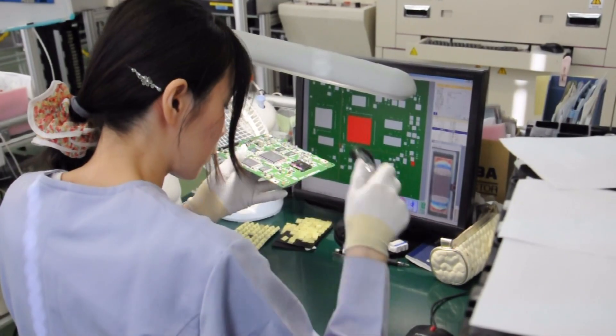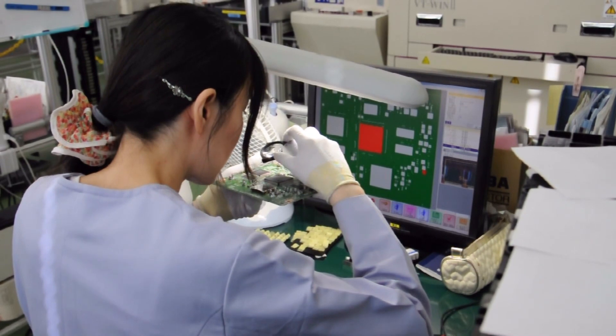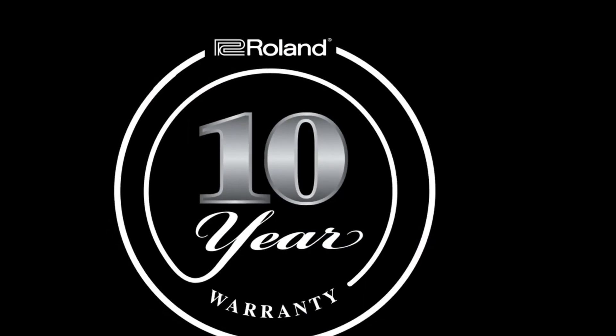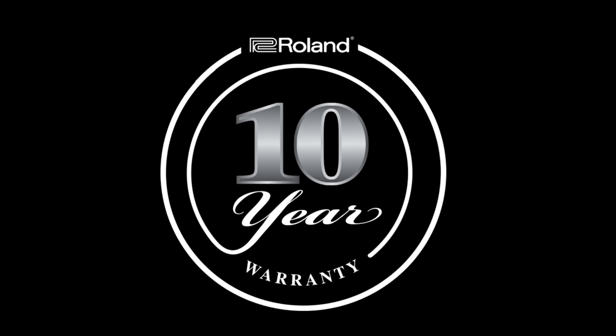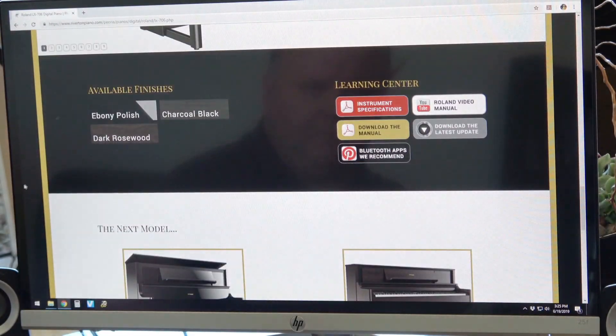Every Roland piano is handmade from the finest quality components. That's why you can trust your Roland to last every bit as long as its acoustic cousin. Roland offers an unprecedented 10-year parts and labor warranty, twice that of its closest competition, and a free software update program, so you never have to worry about your piano being obsolete or malfunctioning.